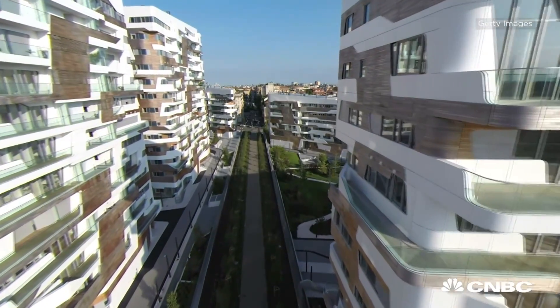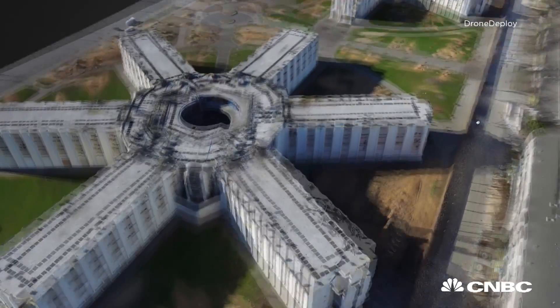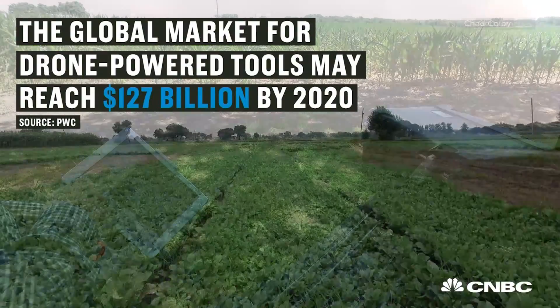My favorite use case was with one single flight in the south of France — we were able to save an insurance company over 100 million euros. They were able to validate whether a claim should or shouldn't be processed due to a fire that caused damage at a resort. With Drone Deploy, it points out things that our eyes can't see, and that's what's really exciting about all this new remote sensing technology.